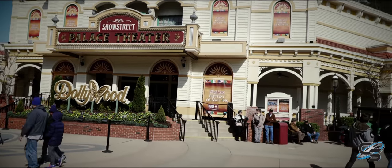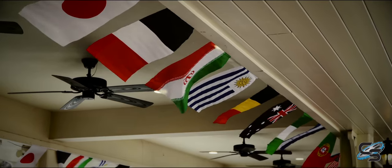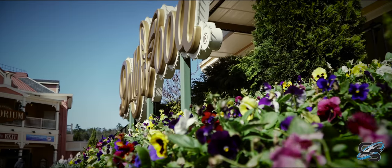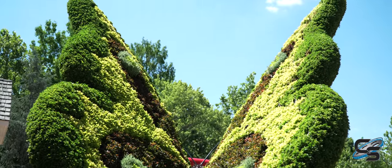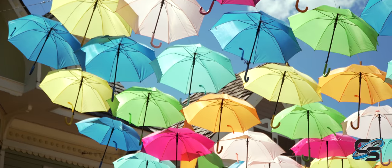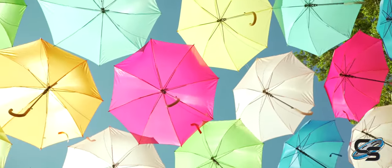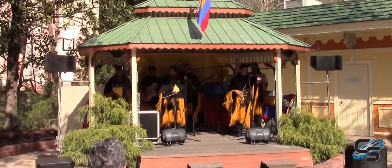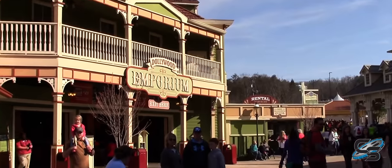When you enter Dollywood, you're greeted with Show Street — the most colorful area in the park with lots of great stylistic buildings. Immediately up front you have one of Dollywood's many theaters and that gorgeous Dollywood sign, an incredible photo op. If you visit during one of their festivals, they really go all out here — they have a flower and garden festival, and they've been hanging umbrellas over the pathway, which looks incredible. They've also done a Festival of Nations where you can sample food and listen to bands from around the world. Show Street itself doesn't really have any rides — it's mainly your entry experience.